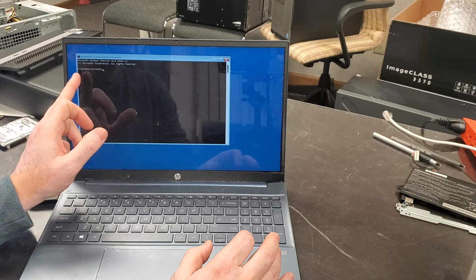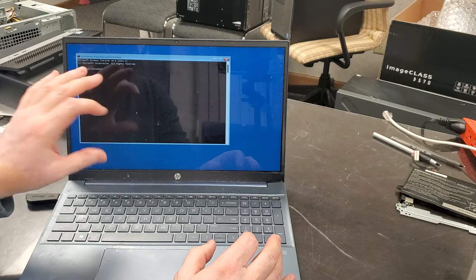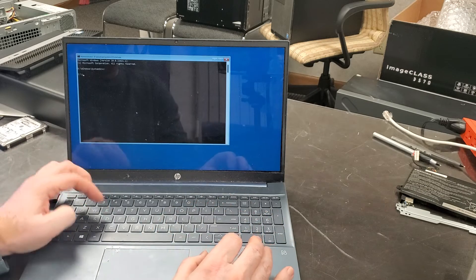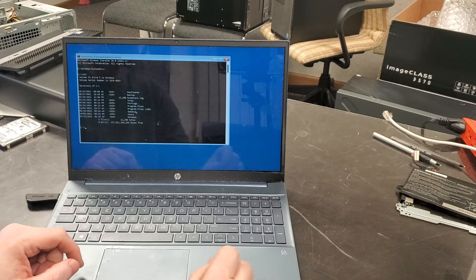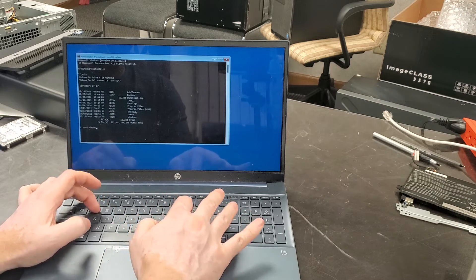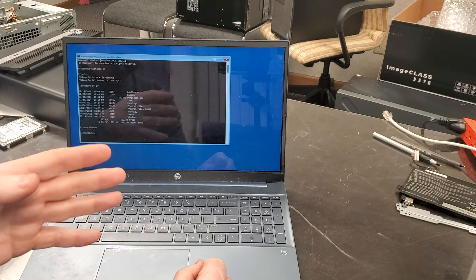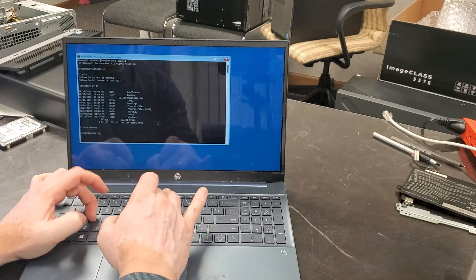The directory we're placed in is X:\Windows\System32 — this is a recovery environment, not the Windows installation we need. So we type 'C:' to switch to the C drive, then 'dir' for directory to confirm this is the Windows installation we're looking for. Then we type 'cd Windows' and then 'cd System32'. These commands are the same for Windows XP, Vista, 7, 8, 8.1, 10, and 11.